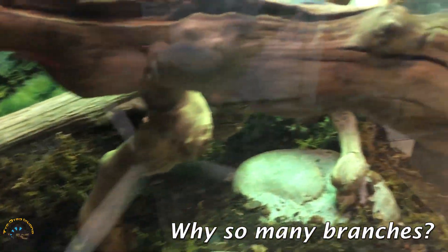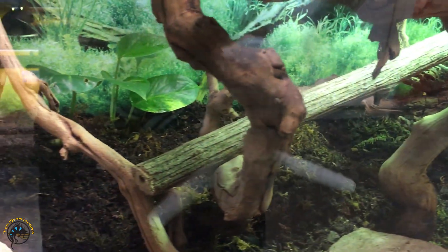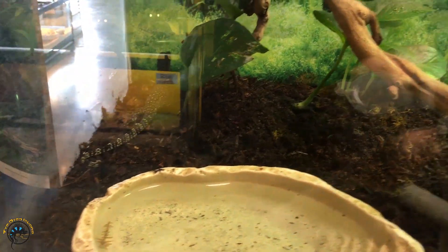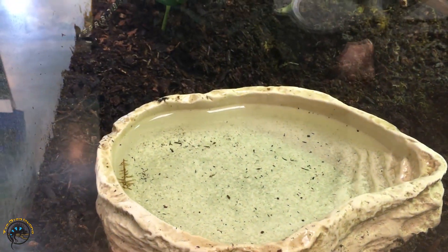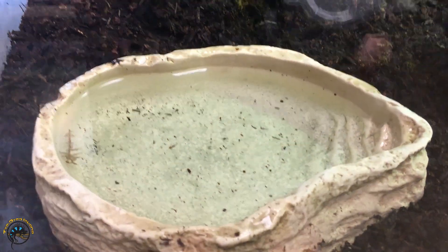Now if you look around at the tank that he or she is in, you'll notice that we've got a lot of branches in here. That is because these guys are arboreal where they're found out in the wild — they like to hang out in the trees, so we've got branches to simulate that. And of course we've got a water dish, as they kind of hang out by streams in the wild, so she can splash around in this if she wants to.